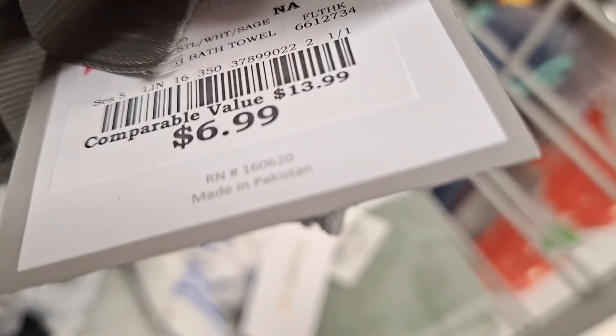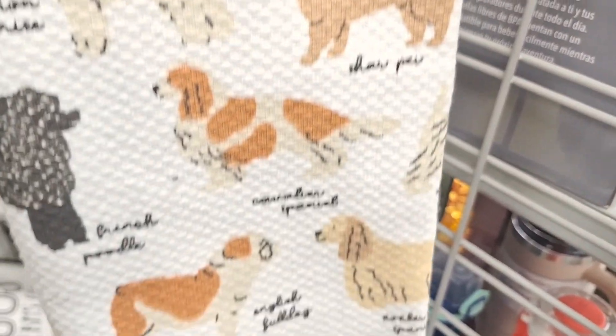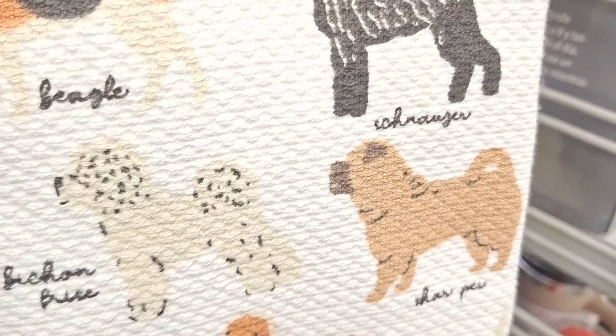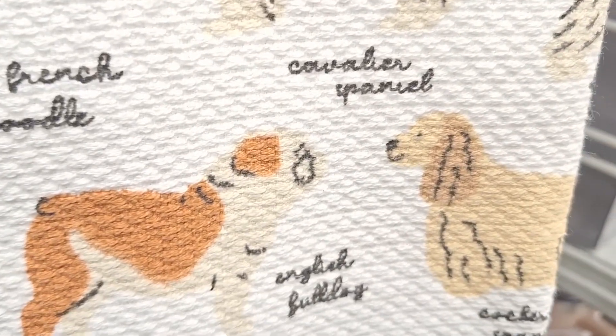Look at this gigantic 12-pack of washcloths for only $6.99 — that is a great deal! And look at this beautiful tea towel. I just don't like that my doggies weren't in here — hey, what's up with that? What happened to my chihuahuas? They're not in here, but they're still very cute.